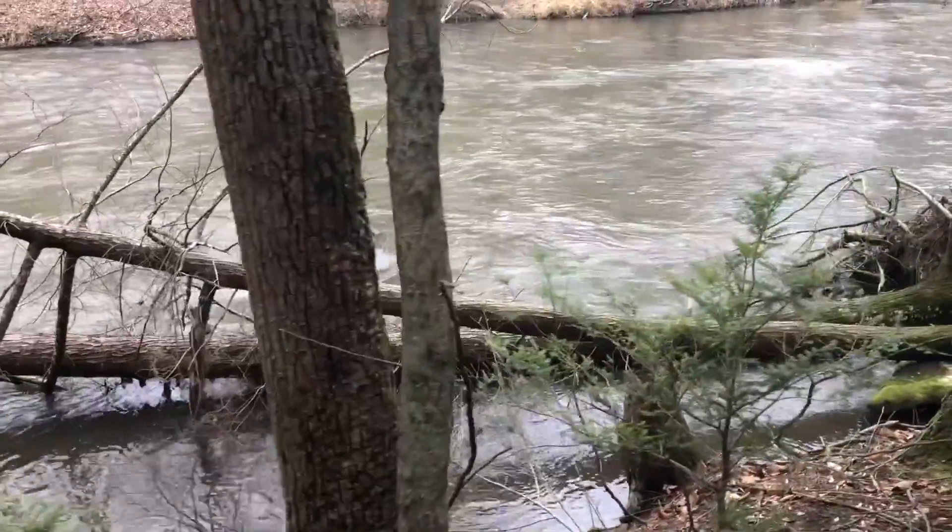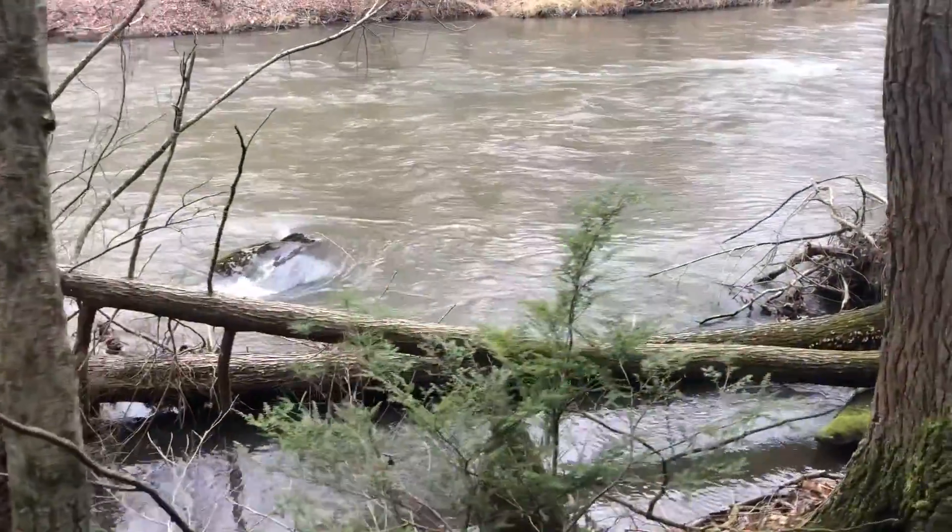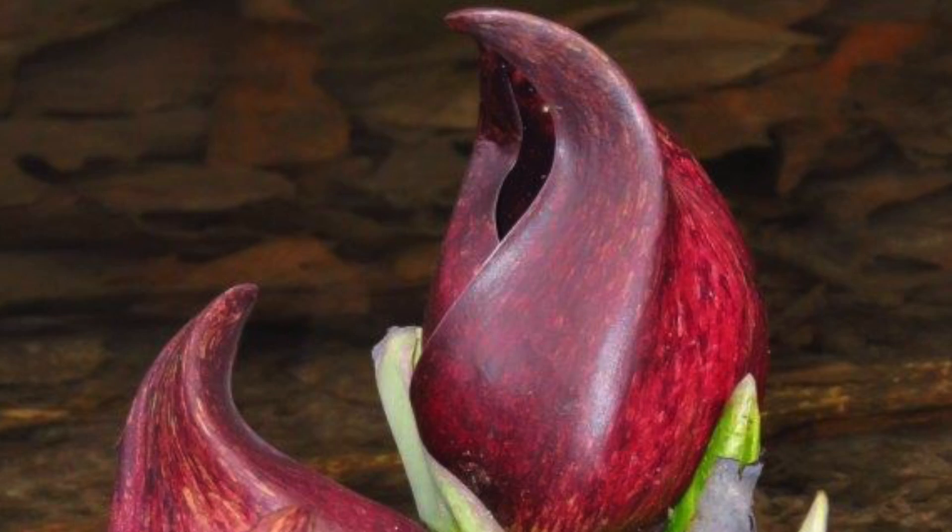The one thing we didn't touch on is the name of skunk cabbage. As some of you might already know, it kind of has a foul reputation. If you take some of the leaf or the stem and crush it up in your hands, it actually smells like skunk, which is where the plant got its name. That's actually one of the ways the plant is also pollinated — that foul smell, which some people compare to carrion or dead things, attracts flies and other insects, as well as that heat in the cold weather. Both of those things work together to bring flies and other pollinators inside the spathe to crawl around the spadix, and that's how the plant gets pollinated.